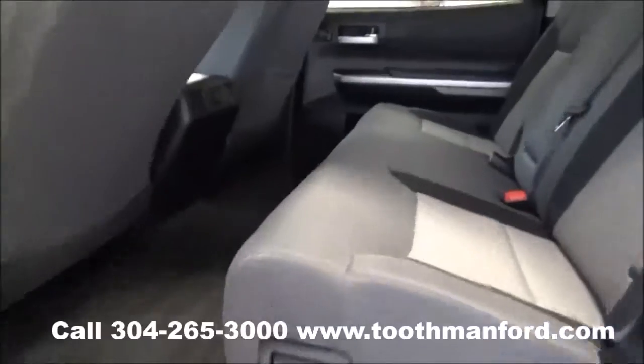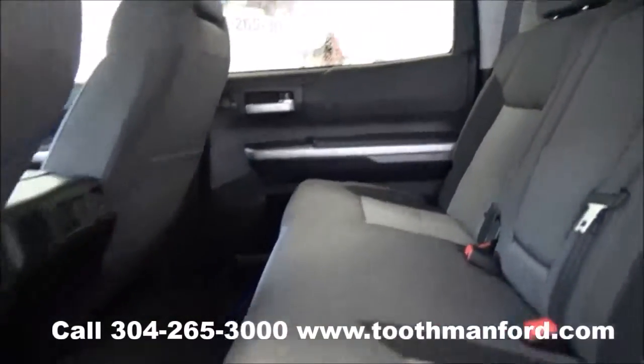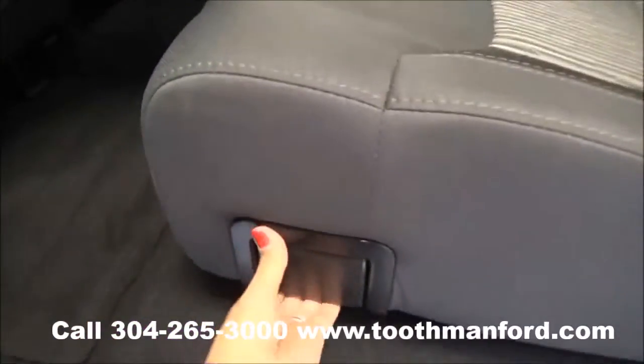Here's your second row. It's very spacious and very clean. And if you need extra room, you can just lift up the seat.